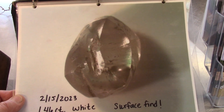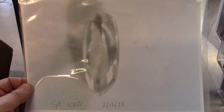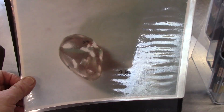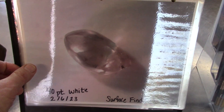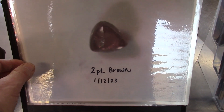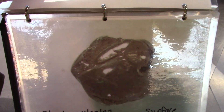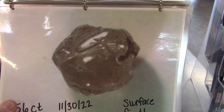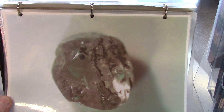Mid-February, this time last year, a 1.46 carat white on the surface — very nice. A beautiful, elongated 5-point white found mid-February of last year — I just love that shape, that's gorgeous. A 28-point yellow, a little over a quarter carat. A 40-point white — that's a nice shape — found on the surface also mid-February. A 2-point brown — that's small, about 1/50th of a carat — but a beauty, really a nice diamond, good color, good shape. A carat and a half white found end of November 2022. A 1.40 carat white found end of November 2022.